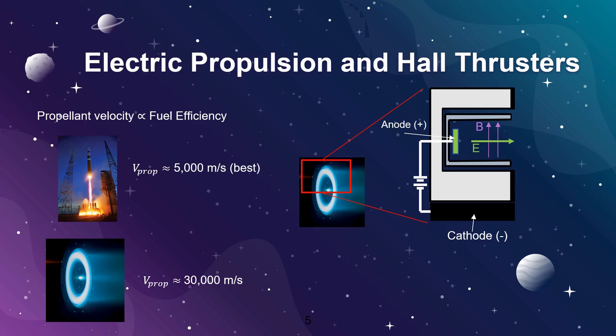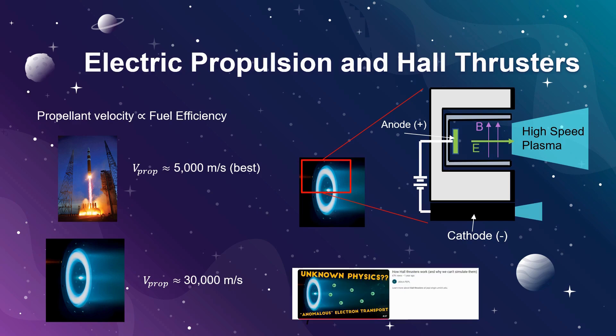The key features of a Hall Thruster, which I show here, are a positively biased anode relative to the cathode. Propellant is injected near the anode where it is ionized and accelerated by a perpendicular electric and magnetic field. This produces a high-velocity plasma beam that is incredibly fuel efficient. For an even more in-depth visual on how Hall Thrusters work, I encourage you to check out Dr. Thomas Mark's video, which I'll post a link to in the video description.